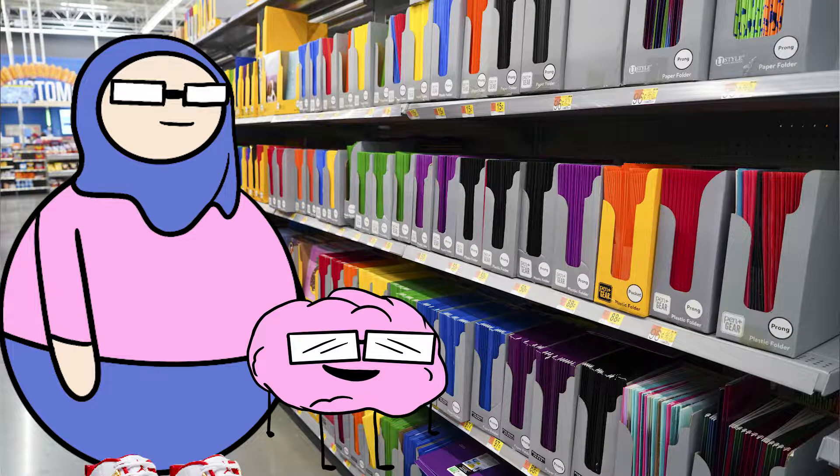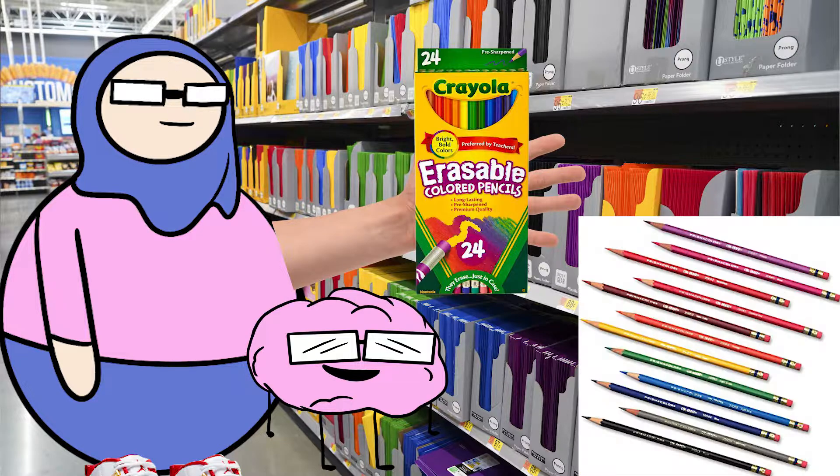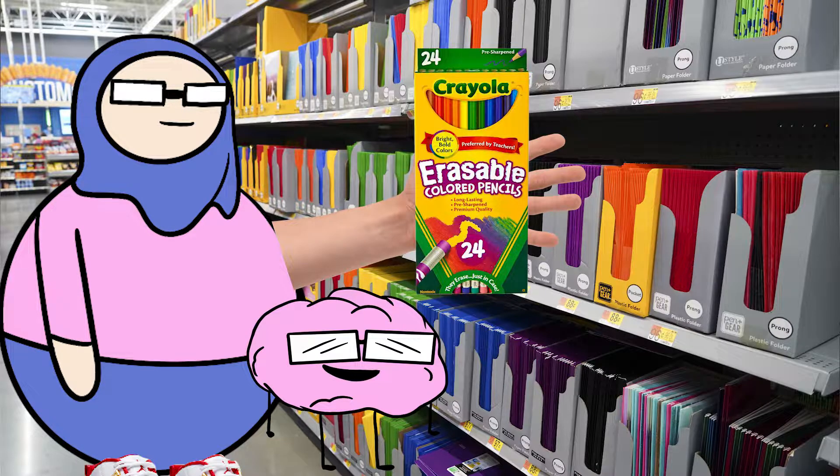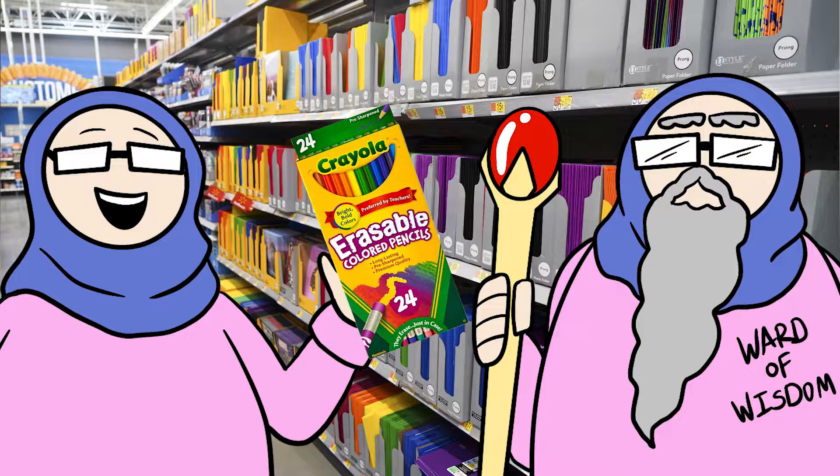So as I'm looking through the aisle with my happy brain, I reach out and I grab the erasable colored pencils from Crayola, and I take a good look at them and I'm like, these kind of remind me of the Prismacolor Col-Erase pencils. I wonder if they would be used the same way. So as I'm standing there wondering that with the box in my hand, all of a sudden, out of nowhere, the Ward of Wisdom makes an appearance.